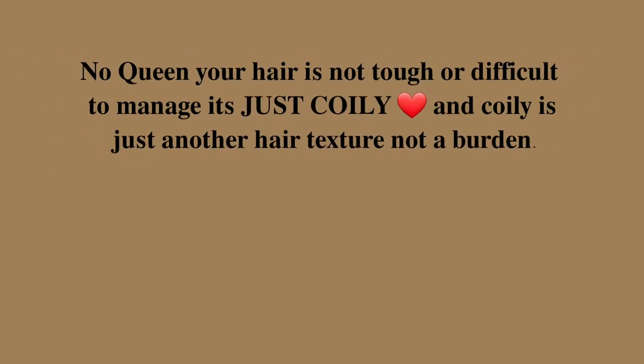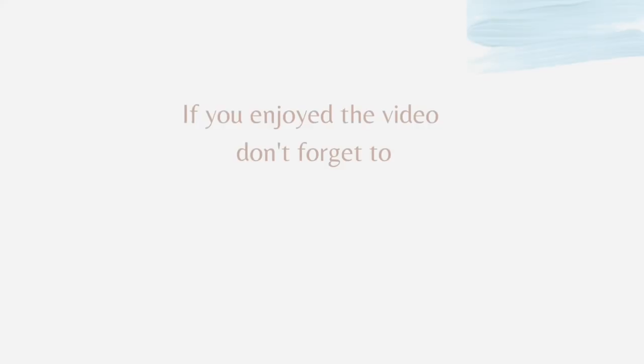That is all I had for you guys today. I hope you liked this video — if you did and you have any questions about my hair growth journey, please comment down below and ask anything you wish. Thank you so much for watching. Bye!